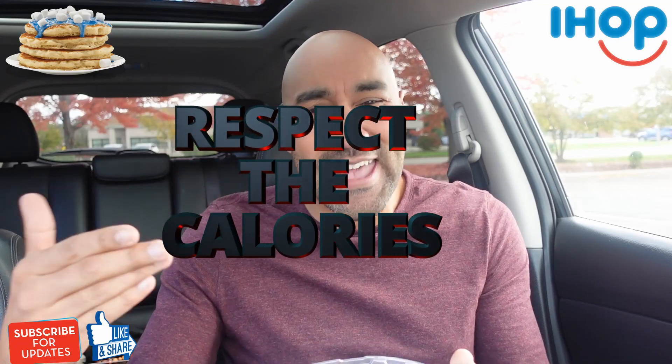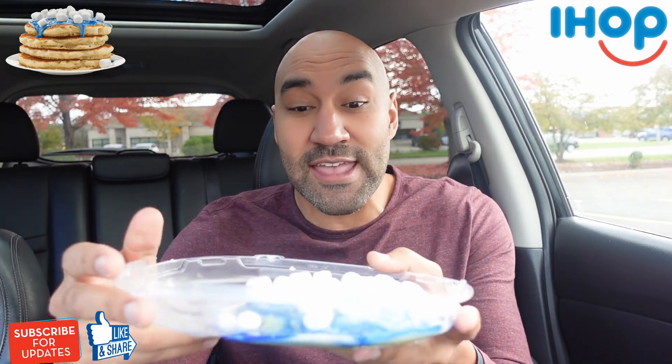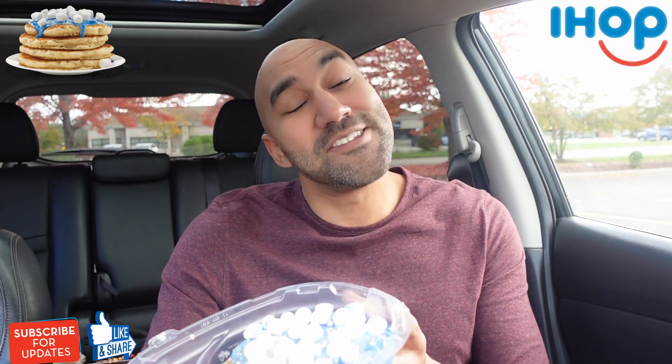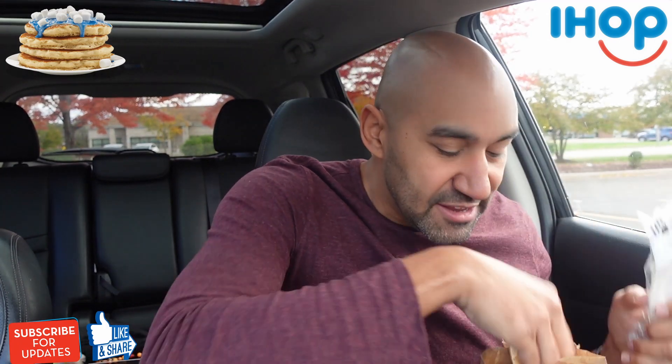The reason I got the short stack is because, you know, we respect the calories. The calories come to 440 for this, which isn't bad. Two pancakes, little marshmallows, icing and all that. We might add some syrup, but right now this is going to make me feel like a kid again. So let's hop into this — we might add some syrup to the mix, probably some butter too, but let's just hit this regular as is.